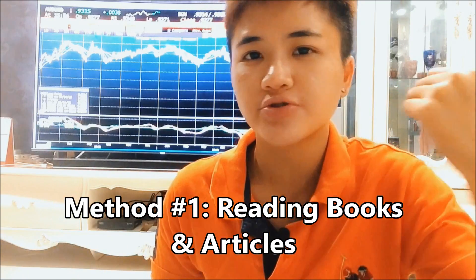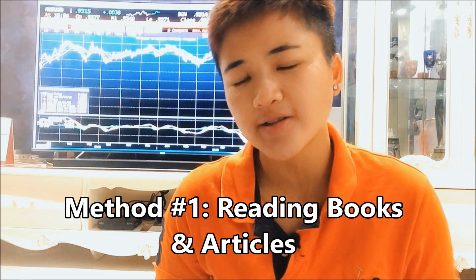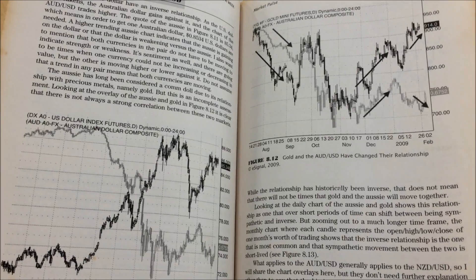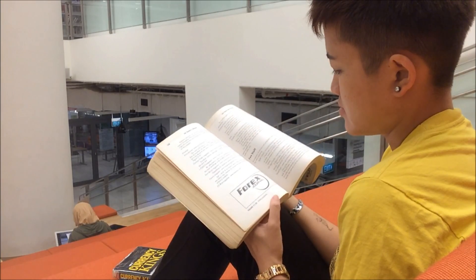The first way you can learn forex trading is through reading. You can choose to read books or read from websites, but that's not very reliable because there's tons of information on the internet and it's very easy to get confused and become information overloaded. I prefer you not to use reading as your main way — it can be a supplement, but it shouldn't be your primary method of learning how to trade forex.